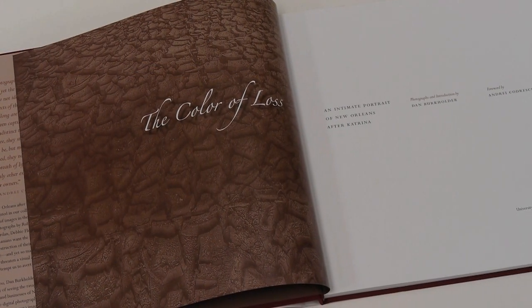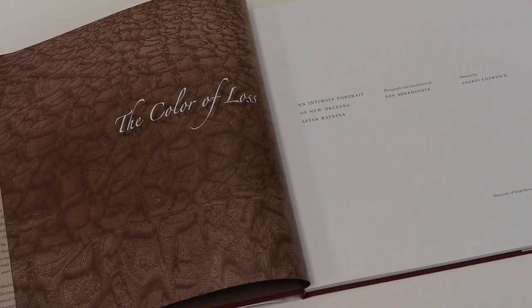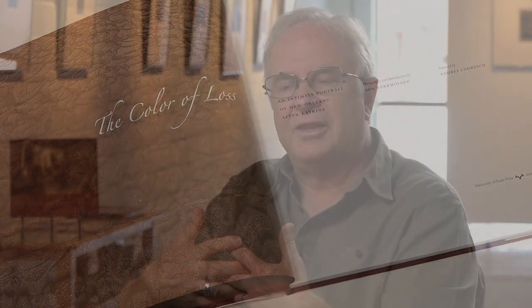A common question is: how many exposures should I make? The answer, like so many things in life, is it depends — it depends on the contrast of the scene. Sometimes three exposures may be enough. In the book that resulted from our several trips down to New Orleans, there are actually between six and sixteen bracketed exposures used to meld together.